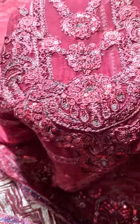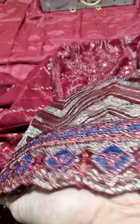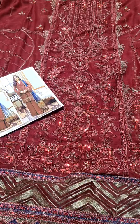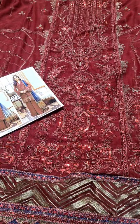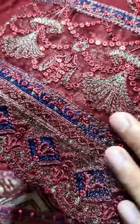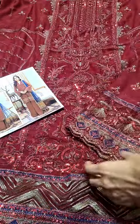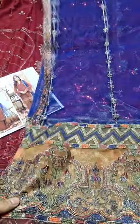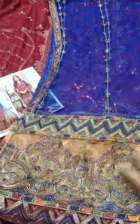And this is the whole front. It comes with a beautiful ready-to-wear dupatta — soft net dupatta with tassels attached. It's full, and contrast.